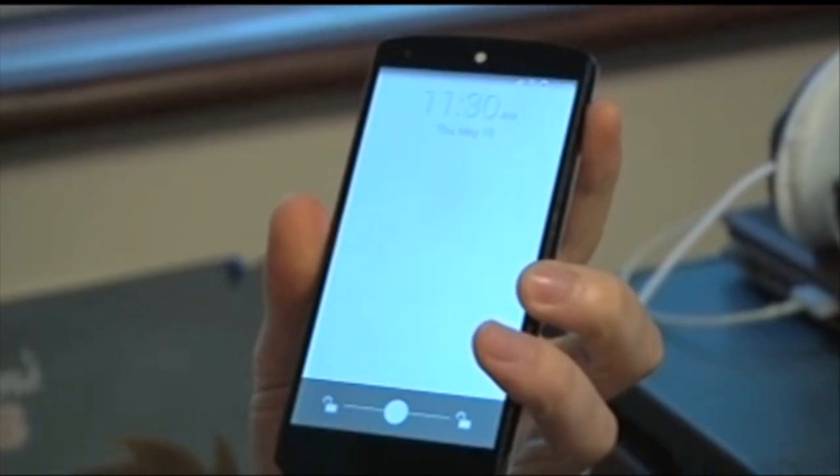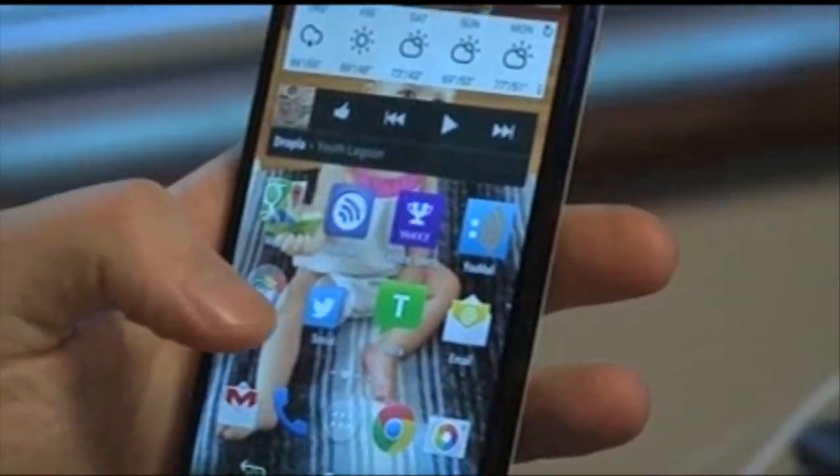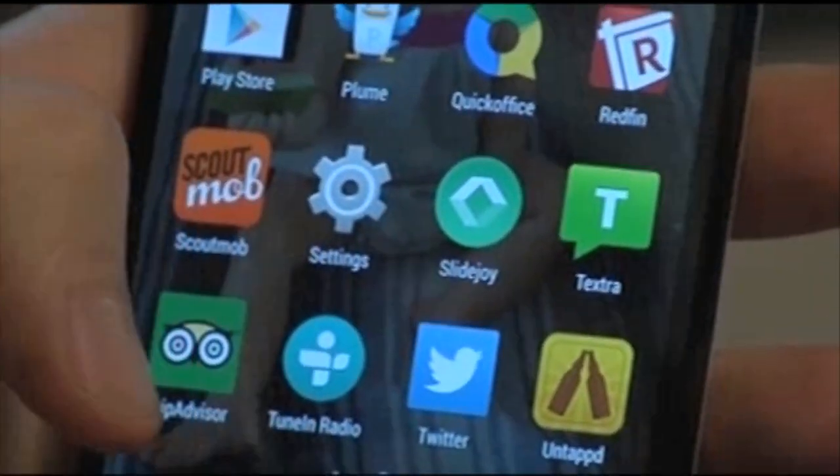Couple of things. If you do use an Android, download an app called Lookout, or something similar, that will check out any app before it allows it to go on your phone. Prevention is the best cure.